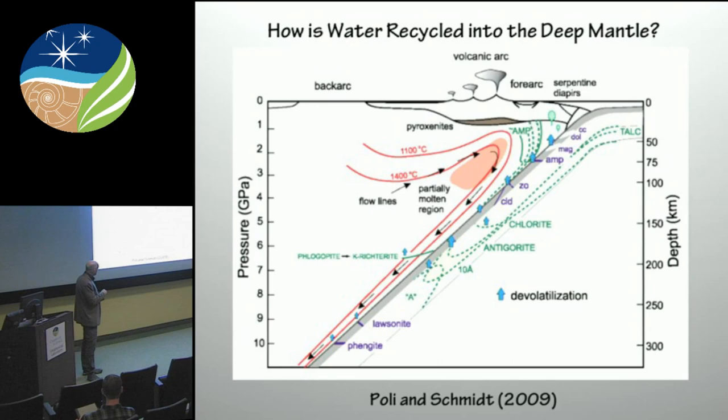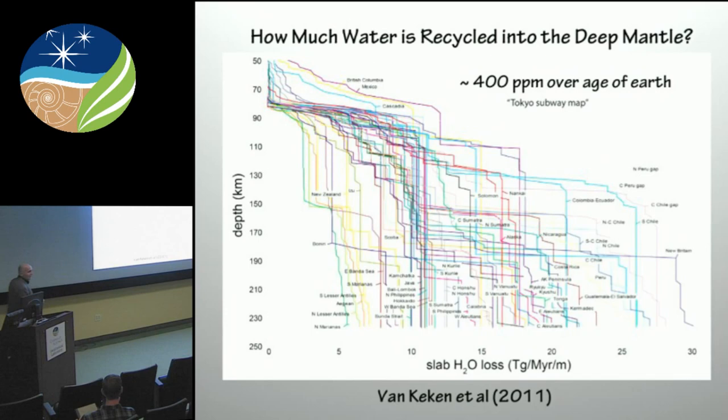However, especially in the deeper portions of the slab, there are pressure-temperature paths which allow you to keep a hydrous phase stable to the deeper mantle. Particularly, you have to go from serpentine breakdown and antigorite breakdown to 10-angstrom phase, into phase A, and then a continuous series of dense hydrosilicate phases — and potentially water all the way into the lower mantle, as we'll see.